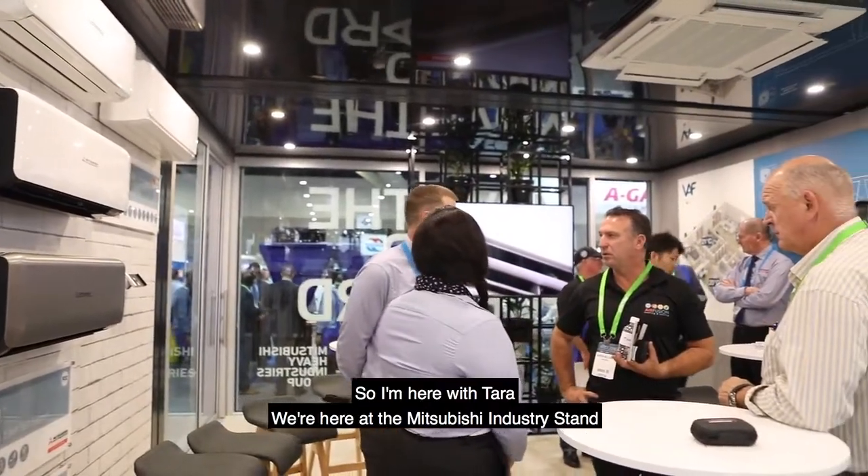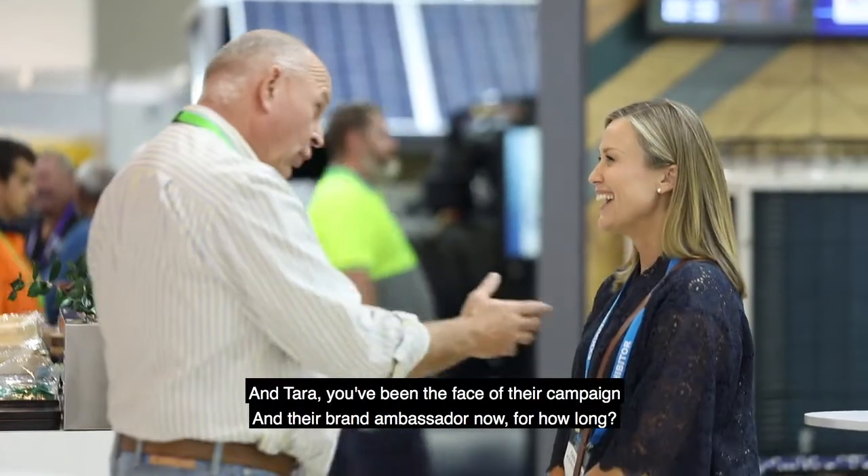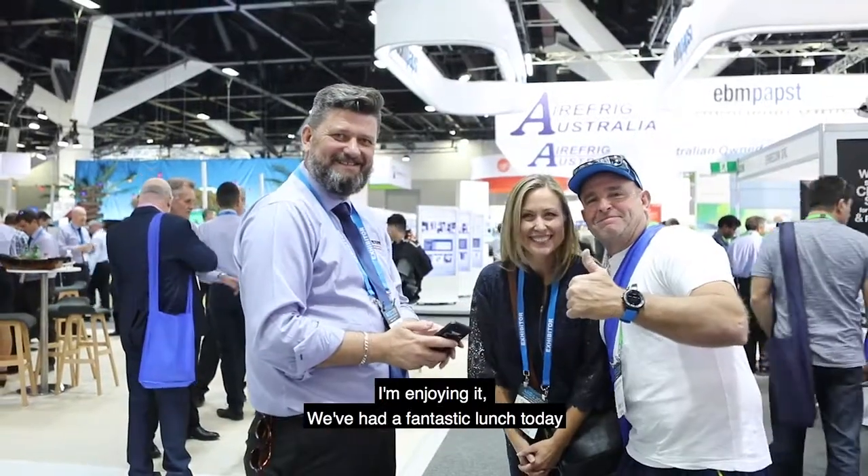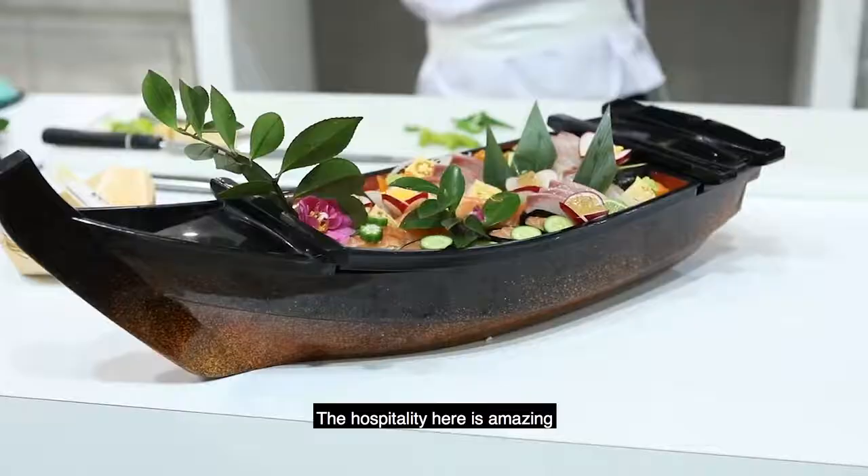I'm here with Tara. We're here at the Mitsubishi Industries stand, and Tara you've been the face of their campaign and their brand ambassador now for how long? Over 12 months. I'm going into my second year and I'm loving every minute. I've been to a conference, I'm learning so much about air conditioning. I'm enjoying it. We've had a fantastic lunch today. Hospitality here is amazing. Great company to work with.